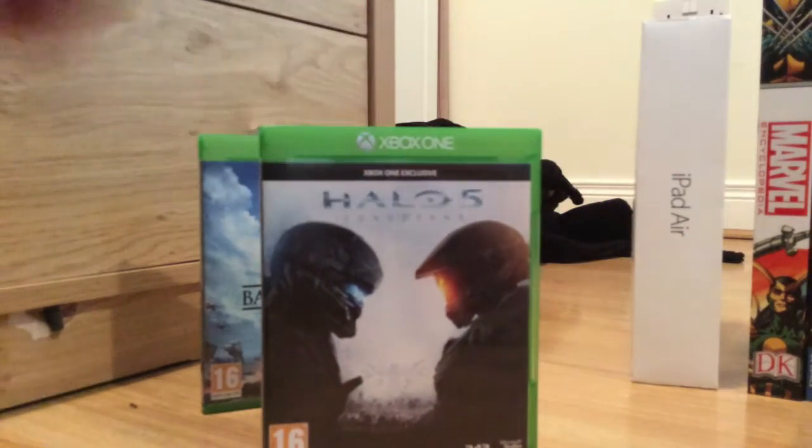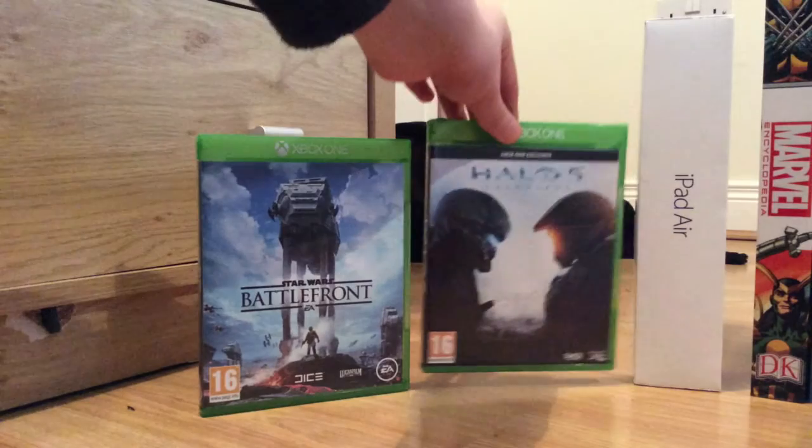Next is Halo 5: Guardians — Locke vs. Master Chief. Now if you're on PlayStation and you don't know what Halo is, Halo is amazing. It follows a Spartan named Master Chief, and Master Chief is an awesome badass guy. I can't wait to play this — I have it installed, I just wanted to try out Battlefront first since it finished installing before Halo. I haven't played it yet, but I've played all the other Halos and I love Halo.